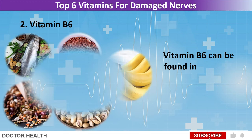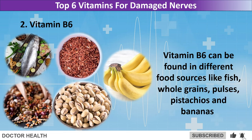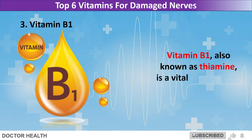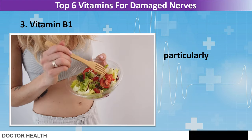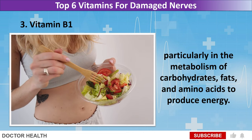Vitamin B6 can be found in different food sources like fish, whole grains, pulses, pistachios, and bananas. Vitamin B1, also known as thiamine, is a vital nutrient that plays a crucial role in nerve health and function. Thiamine is a coenzyme involved in various metabolic pathways, particularly in the metabolism of carbohydrates, fats, and amino acids to produce energy.